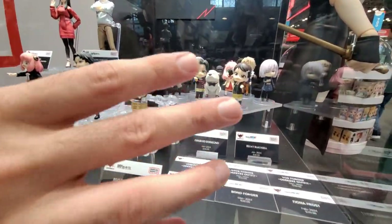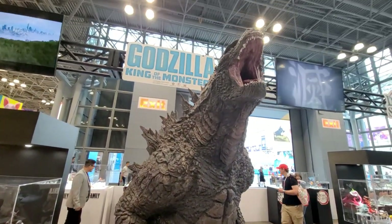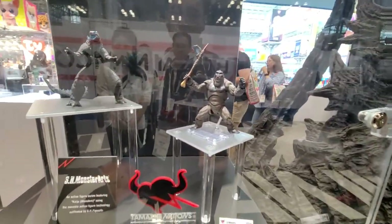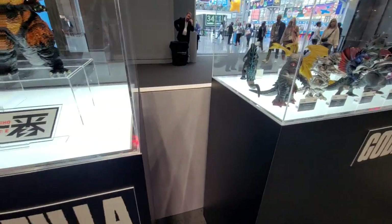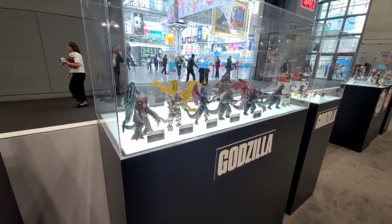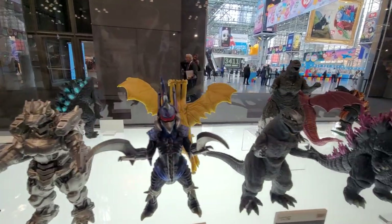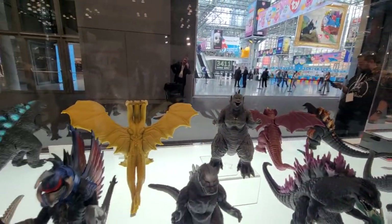We've got Godzilla and Kong — Godzilla is one of our top-grossing IPs. We do a line called SH Monster Arts, which is basically scale figures of monsters, and we do roughly one every couple months. We also have a Bandai toy line called Movie Monster that just came out this month — the MSRP is $20. The legs and arms only move a little bit, but for $20 it's really something, and people are always amazed when I tell them the price point.